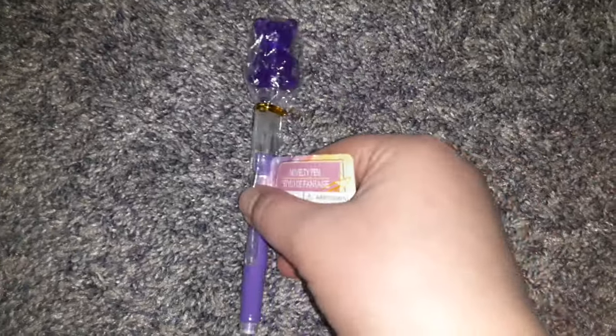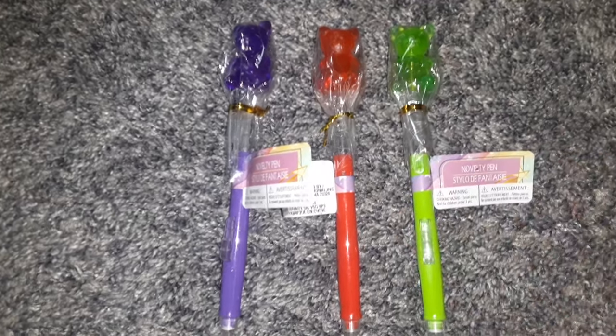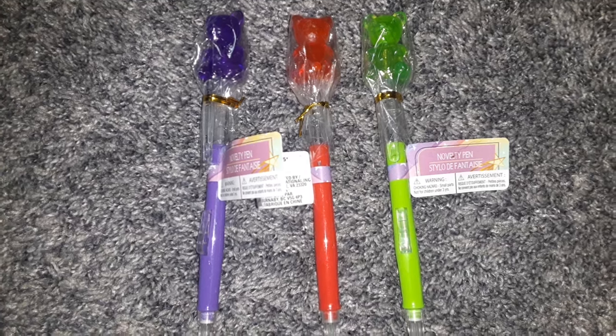Then I found these cute little gummy bear pens. They come in four different colors, but I only got three — I skipped the blue and just got the purple, the red, and the green. Dollar Tree comes out with a lot of really cute pens.